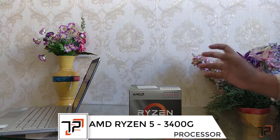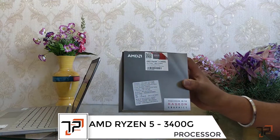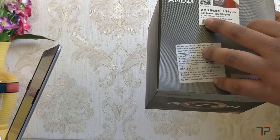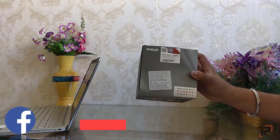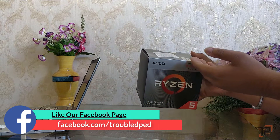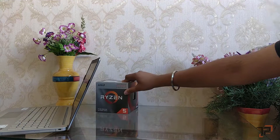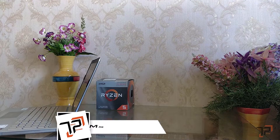Starting off with the processor, the processor is AMD Ryzen 5 3400G. It has four cores and eight threads, with a base clock of 3.7 gigahertz and can be overclocked up to 4.2 gigahertz. It's pre-unlocked because it's the G series. It gives you 3MB of cache and also has Radeon Vega 11 integrated graphics. It will cost us around 12,500 rupees.